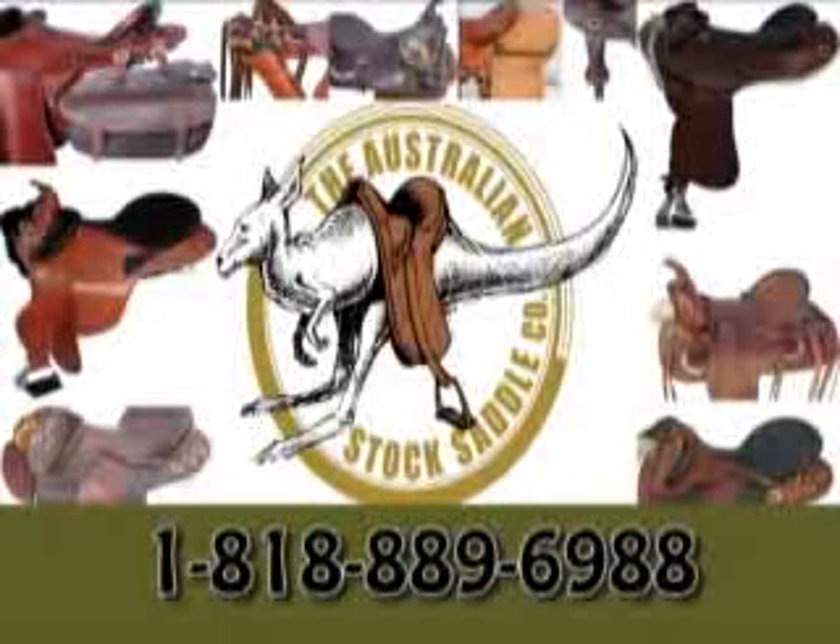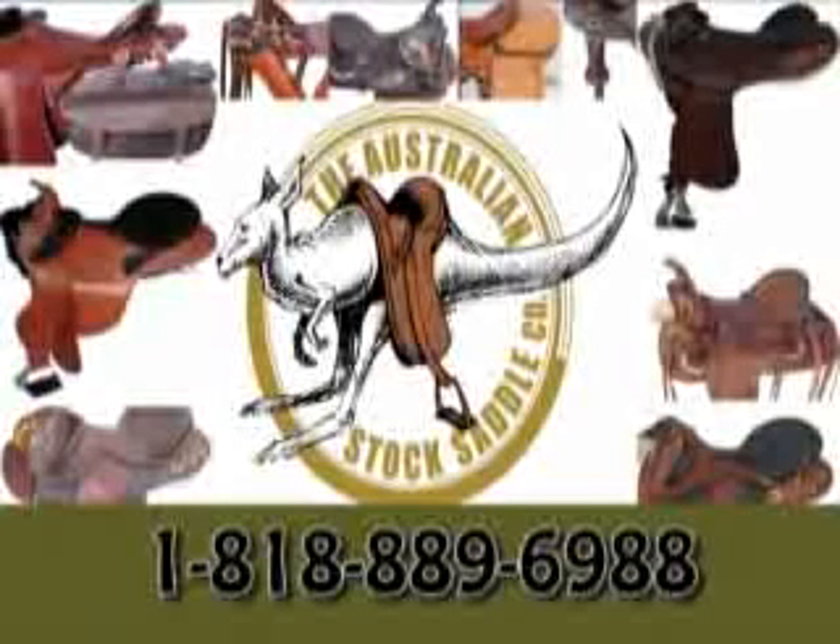The Australian Stock Saddle Company is committed to providing you with the highest quality saddles and service. Once you ride in an Australian Stock Saddle, you'll never want to ride in anything else again.